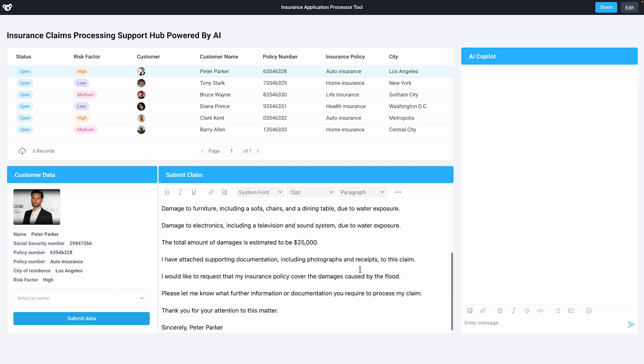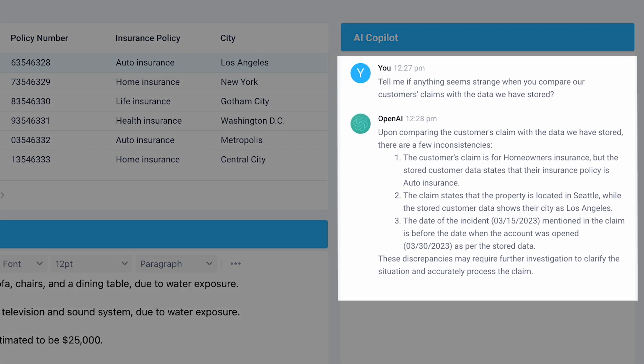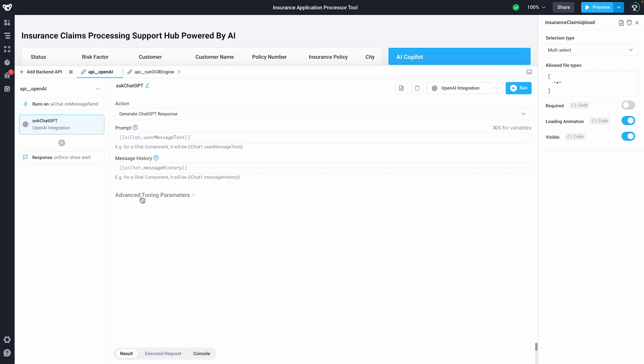This claim looks good to me, but I'll ask GPT-4 if anything looks off about the claim. In a single click, GPT-4 identifies an issue with this claim that I missed. Behind the scenes, I've configured our OpenAI integration to compare our insurance claim alongside our customer data. In a single step, it's able to quickly provide me feedback.